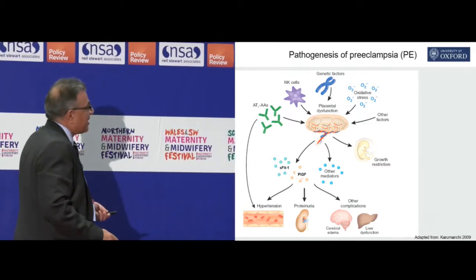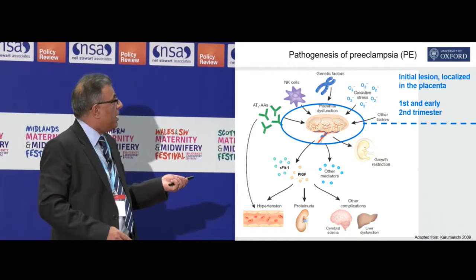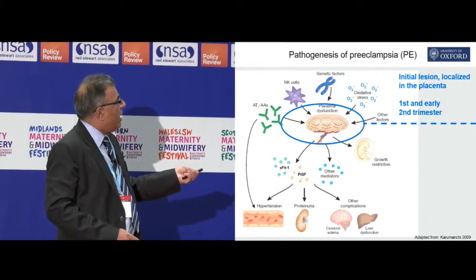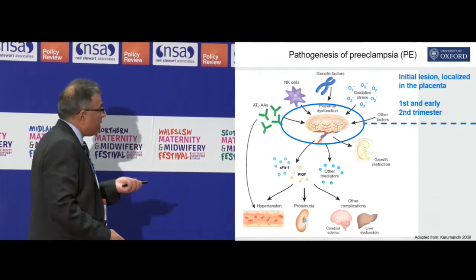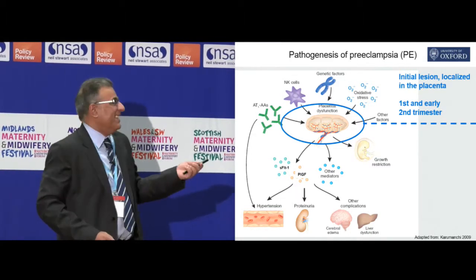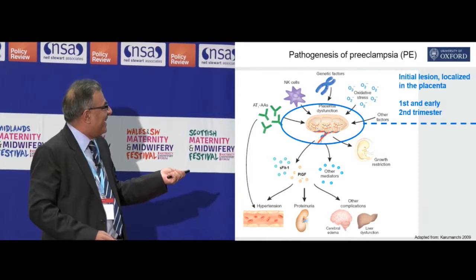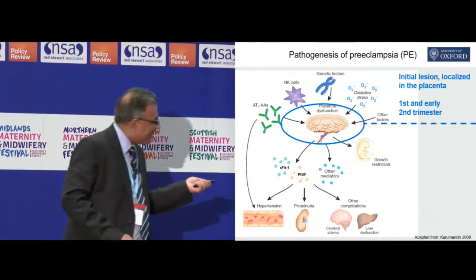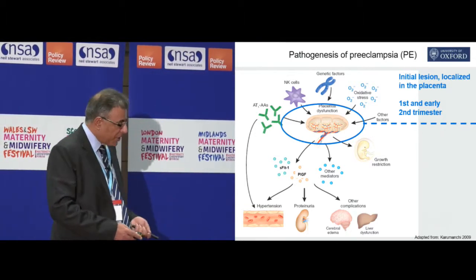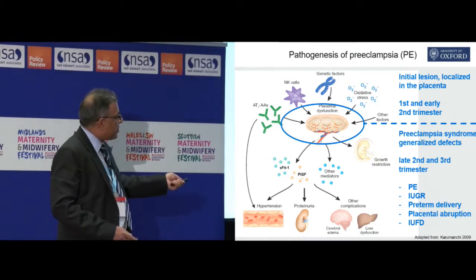How does preeclampsia occur? We all know that it's the placenta that's the root cause of it. We know that something happens in the first part of pregnancy that causes damage to that placenta. The end result is that placenta starts producing material that gets circulated into the maternal circulation, and it causes this hypertension, proteinuria, and the other complications. And, of course, this damaged placenta causes the growth restriction. So, we know that it's this initial event that leads to the release of factors, and these factors make the disease occur later in pregnancy.